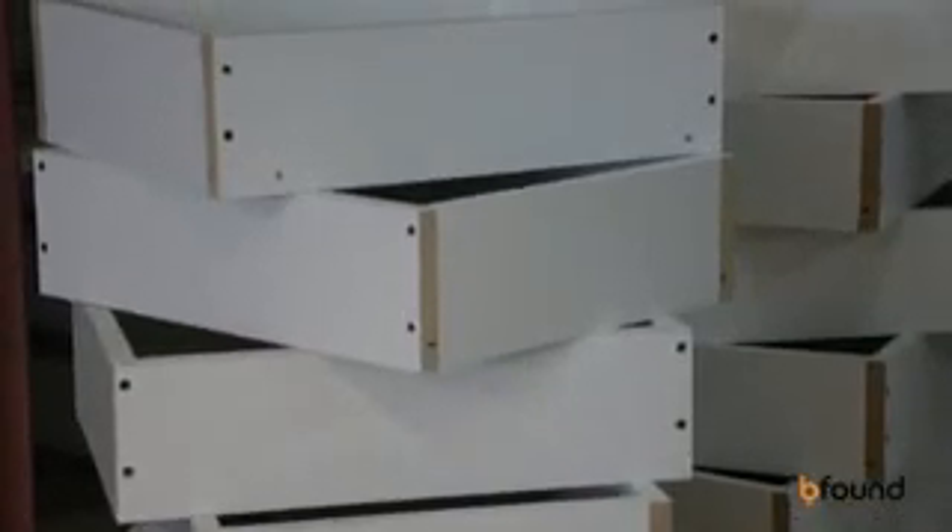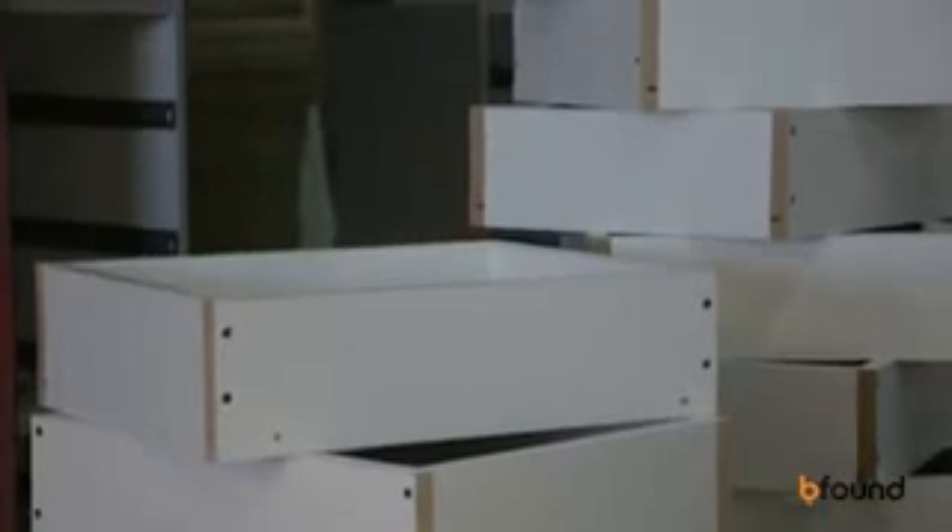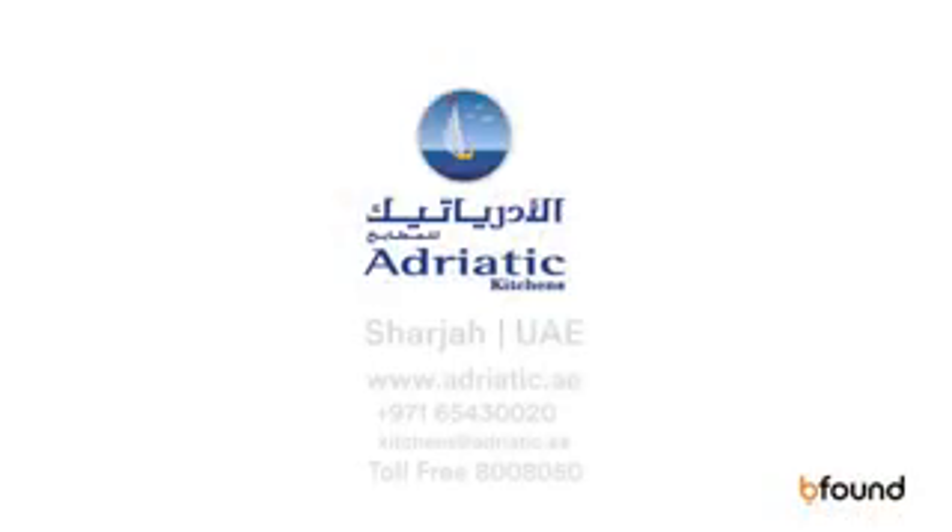Our team is ready to go anywhere in the UAE to take measurements and to offer the best design with the best price to the client. Thank you.